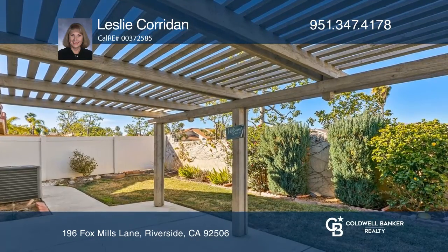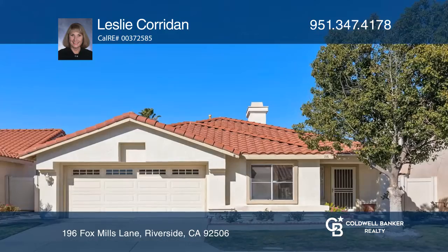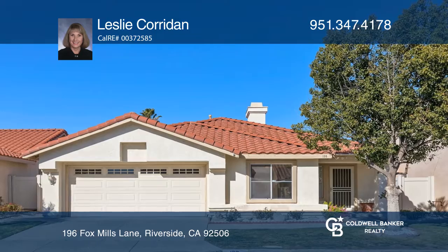Near the Mission Grove Shopping Center, public transportation, freeways, and more — don't miss your chance. Plan a tour with Leslie Coridan today.